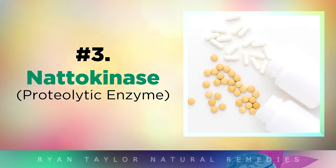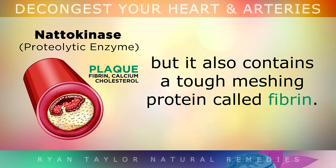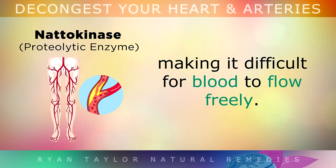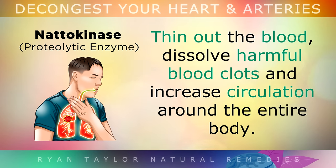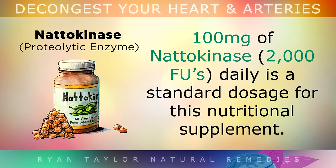Moving on to number 3, which is Natokinase. Plaque that builds up and clogs the arteries may contain cholesterol and calcium, but it also contains a tough meshing protein called fibrin. This is like a type of scar tissue which can make the artery walls very tough and rigid, making it very difficult for blood to flow freely. Fortunately, there is a very powerful proteolytic enzyme called Natokinase which helps to dissolve this fibrin naturally, thin out the blood, dissolve harmful blood clots and increase circulation around the entire body. It can also help those suffering from deep vein thrombosis and varicose veins. 100mg of Natokinase daily is the standard dosage.